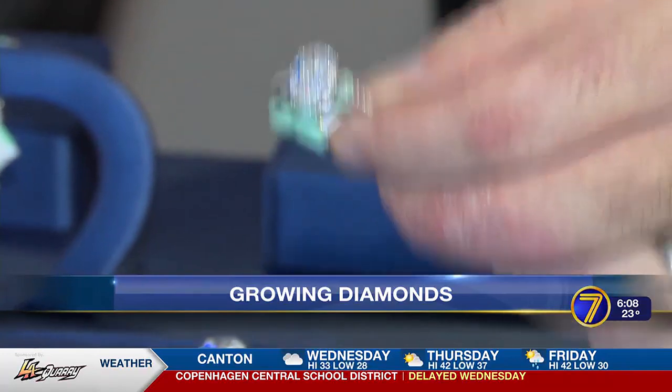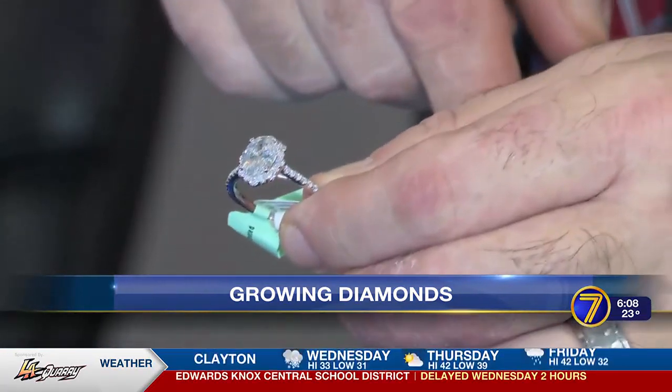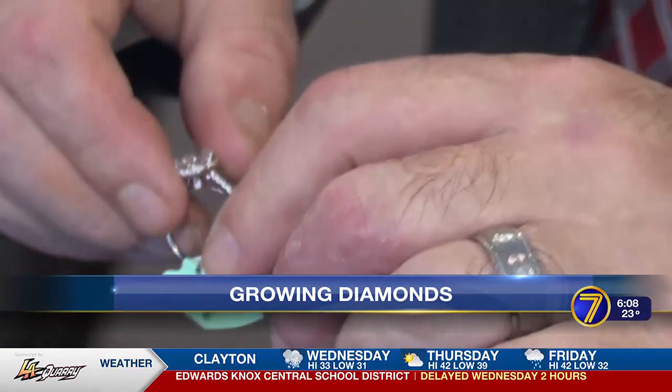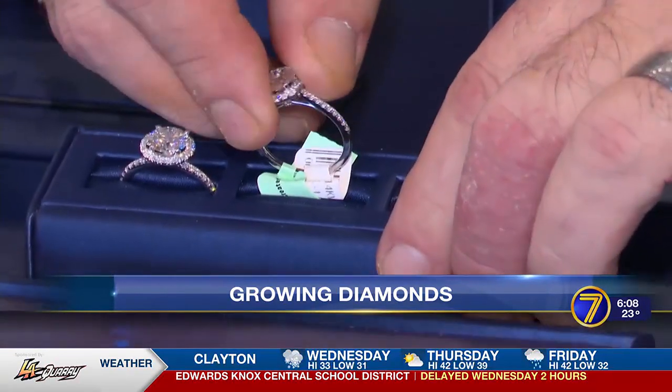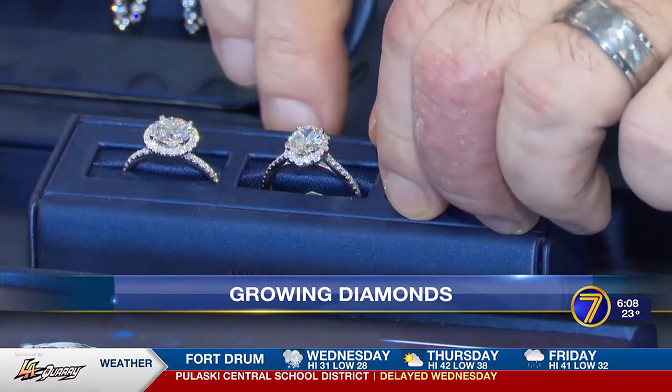Normally, a diamond like this one would take between 1 and 3 billion years to form in nature. But this is not an earth-grown diamond — it's lab-grown. A lab-grown diamond is a diamond. It's chemically, physically, optically identical.